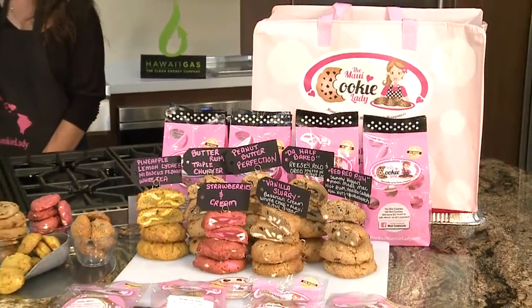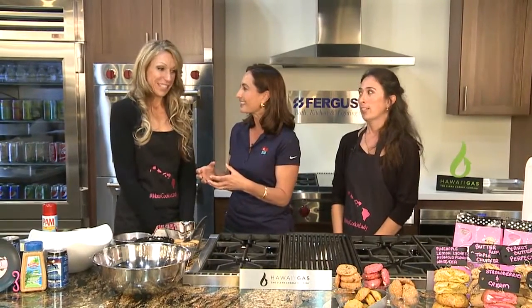We are here at the Ferguson showroom, and I'm so excited today to be baking cookies with the Maui cookie lady. We've got Mitzi Toro to my right, the Maui cookie lady herself, and we've also got Sharon to my left, who is the cookie ambassador. Tell me about your company — you have these monster cookies. Yes, they're huge.